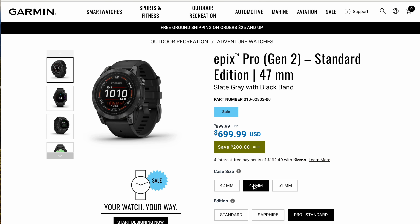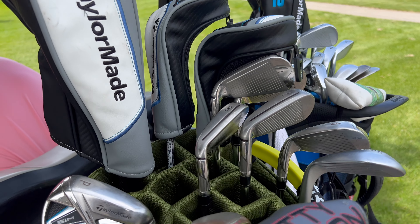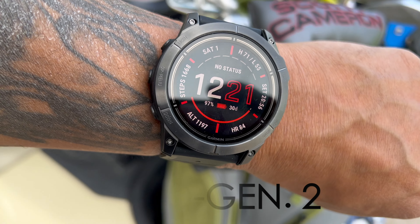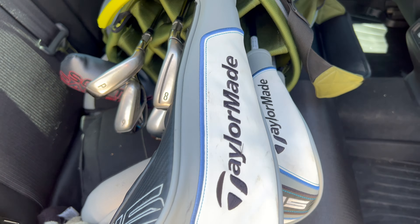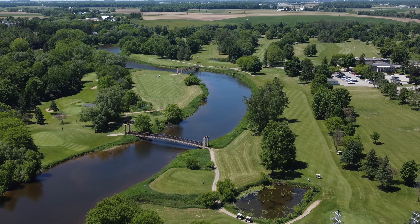All the activities and sports tracking you can do with these watches is just dynamite. The Garmin Epics second generation that I have on right now is fantastic. I also have the Phoenix 7X, but I'm focusing on the Garmin Epics today and wanted to do a first-hand test, especially on the golf course.